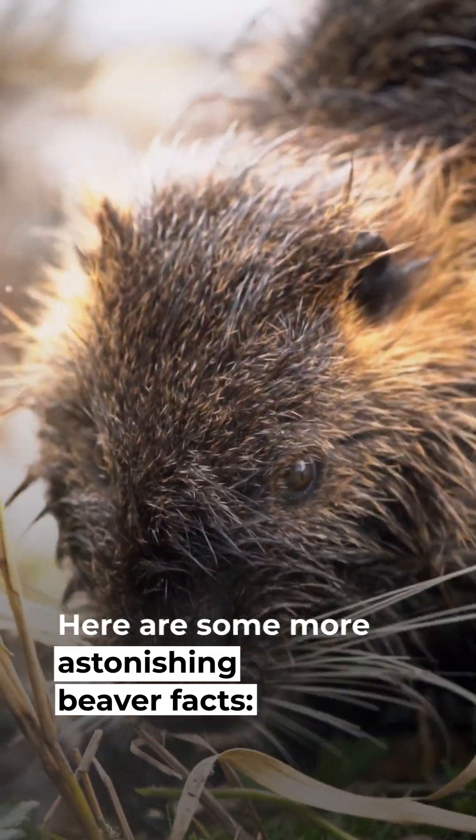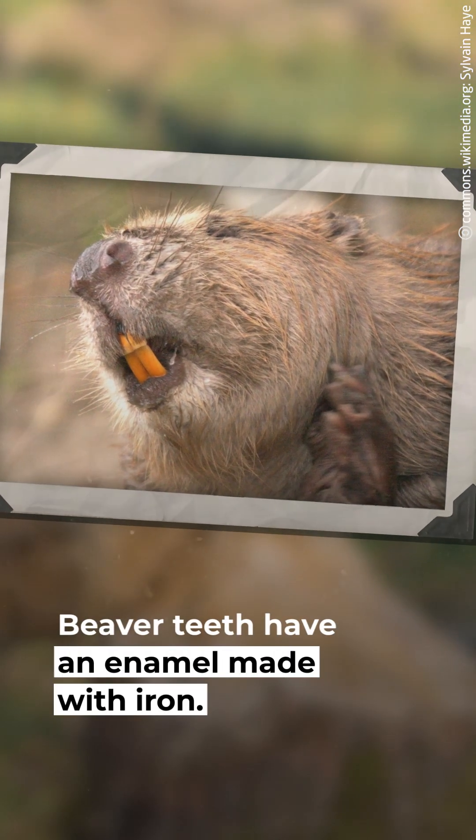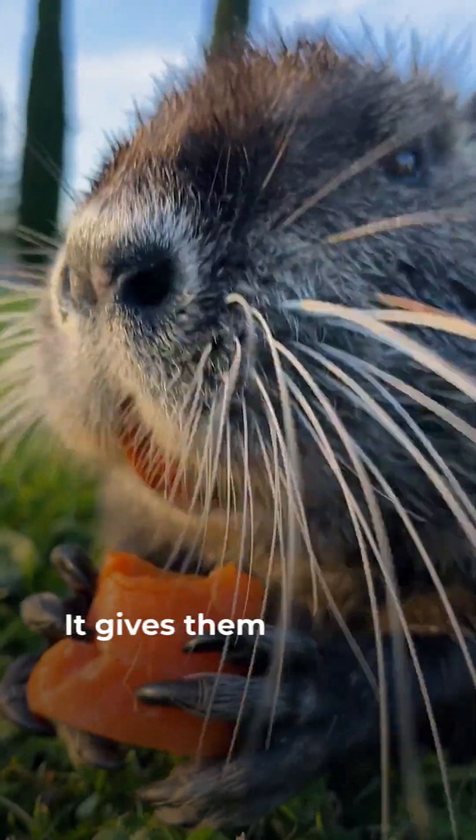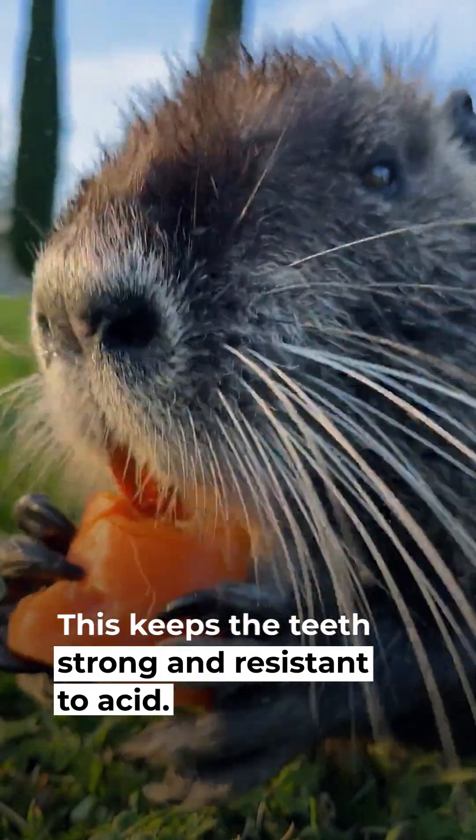Here are some more astonishing beaver facts. First, beavers have metal teeth. Beaver teeth have an enamel made with iron, which gives them an orange hue. This keeps the teeth strong and resistant to acid.